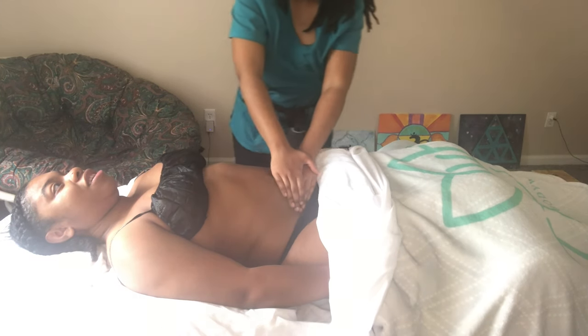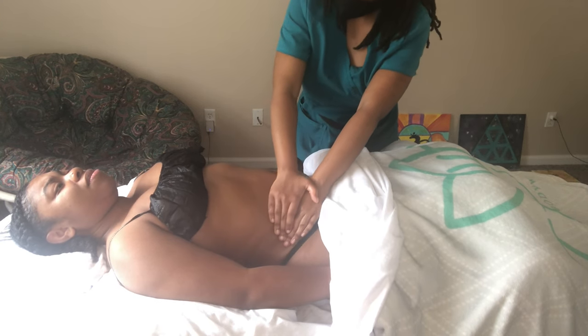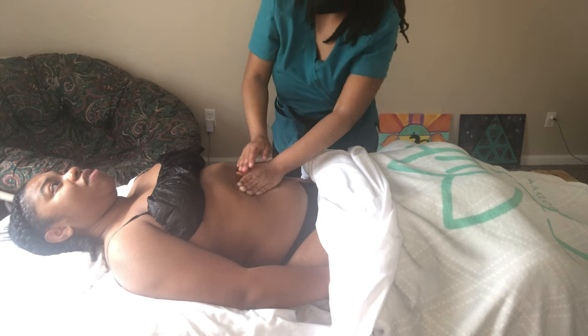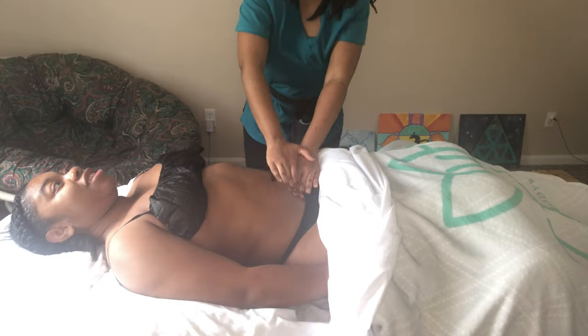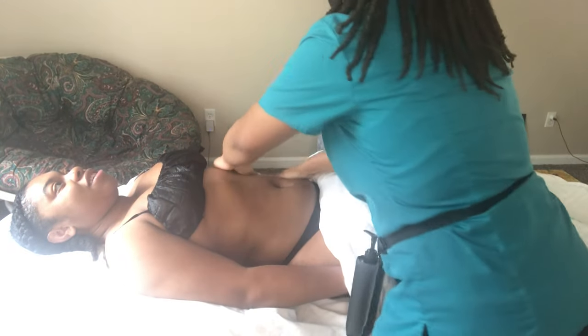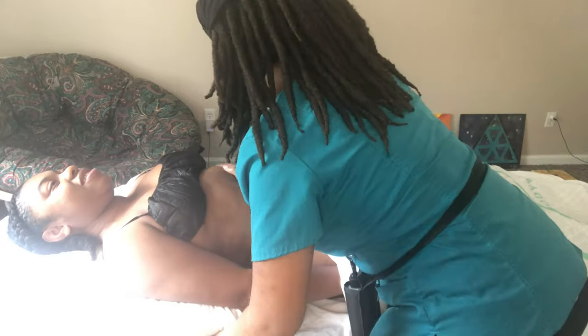For tummy tucks I do like to get to the legs as well, because there are lymphatic drainage ducts in the inner thigh area that we want to push the fluid toward. Here you see me going to the other side to access the other side of the body, though you're not able to see what I'm doing as well from this angle, so I want to switch to a close-up of working the abdominal area.